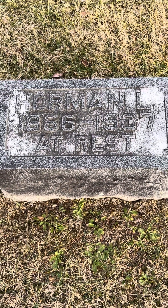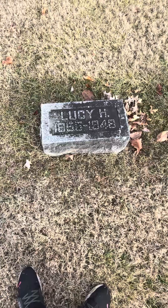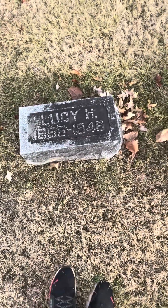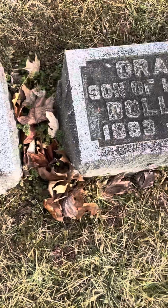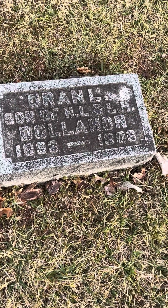1866 to 1937. I'm guessing his wife Lucy maybe? Not sure. But Lucy, 1855 to 1948, and then Henry, 1857 to 1935. And then Hubert Dallahan, 1893 to 1903. And then Oren, not Dallahan, 1893 to 1906.